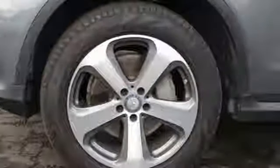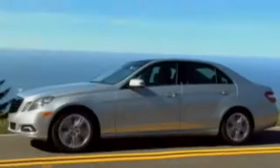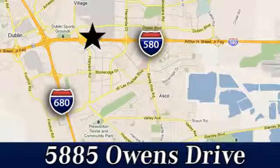Experience it for yourself today. At Mercedes-Benz of Pleasanton, quality luxury vehicles is our business. We're convenient to the entire Bay Area at 5885 Owens Drive in Pleasanton, California.